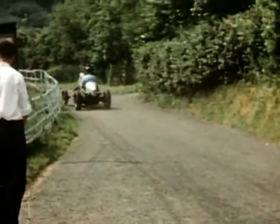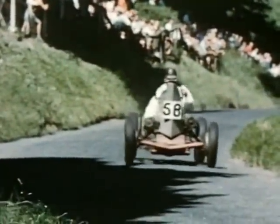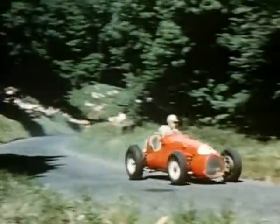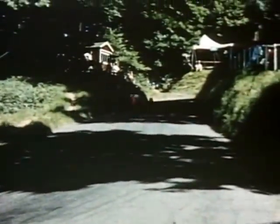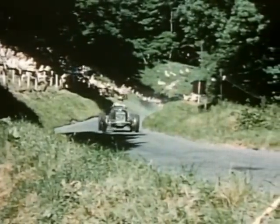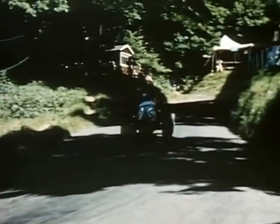Shelsley is a thousand yards long, with an S bend three quarters of the way up. Speed through the S's can be a deciding factor to your time. And the twin rear wheels are helping the ERA through the S's.